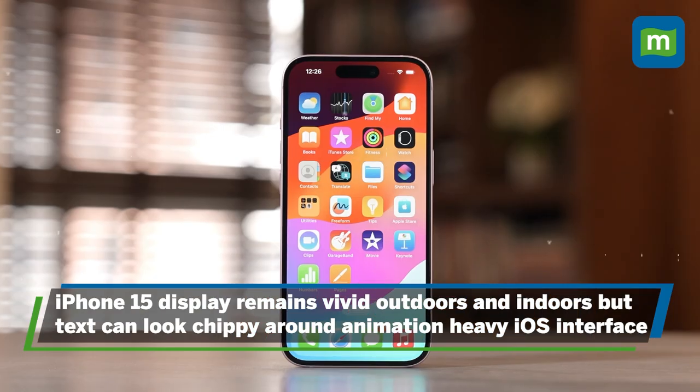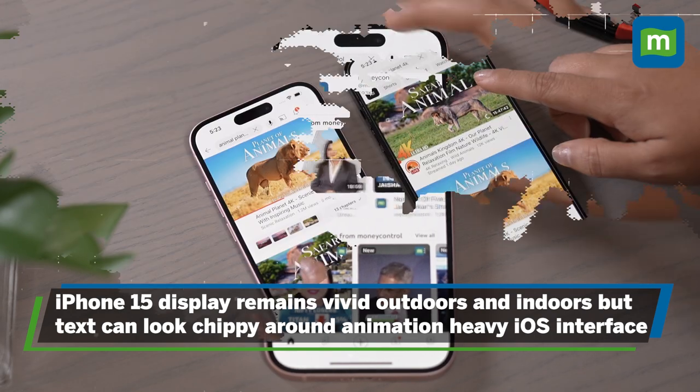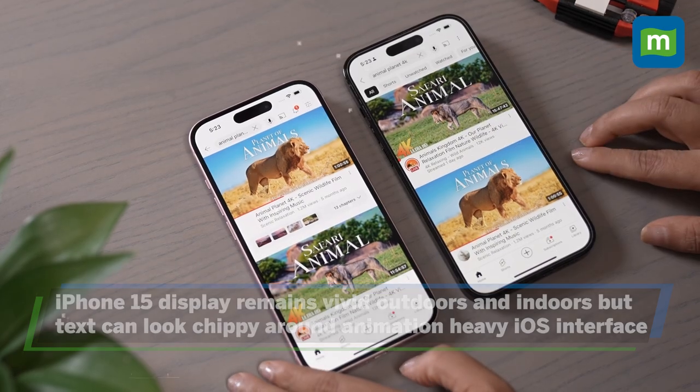While Apple's focus on performance efficiency, excellent display, and great optics continues, some obvious cutbacks have also been made. For example, the iPhone 15's display remains vivid outdoors and indoors, but it lacks ProMotion, and as such text and graphics can look a bit choppy moving around the animation-heavy iOS interface.